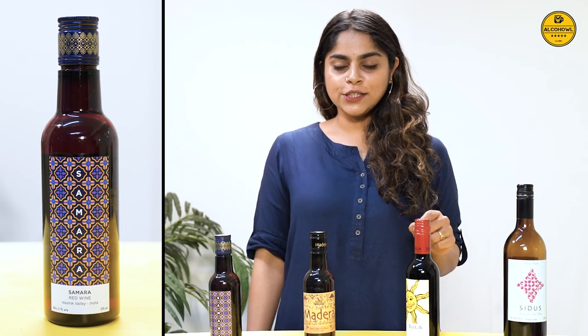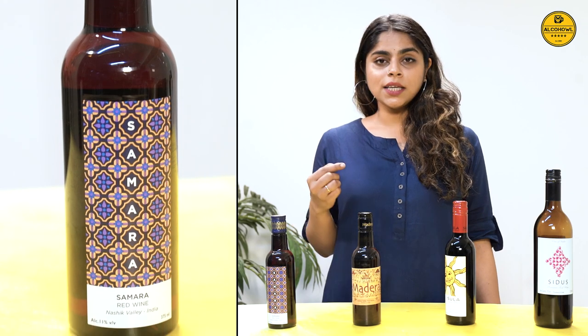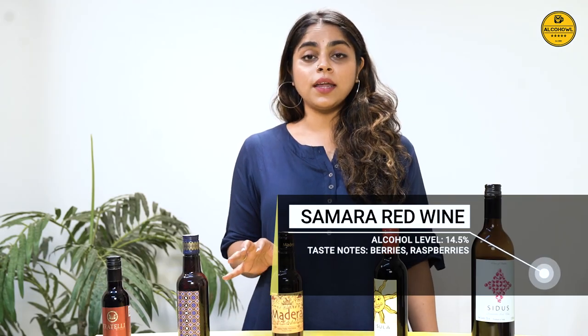The third wine on our panel today is the Samara Red wine, also from Narsik in Maharashtra. It is made using a different variety of Indian grapes and has a nice aroma of currants and berries. The flavour is smooth and rich, just like its crimson colour, and the taste is very similar to that of raspberries. It is a very easy-drinking wine and it pairs brilliantly with Indian cuisine.